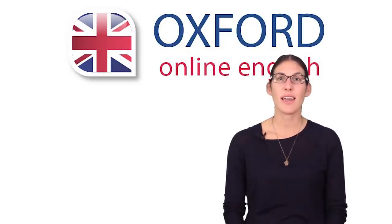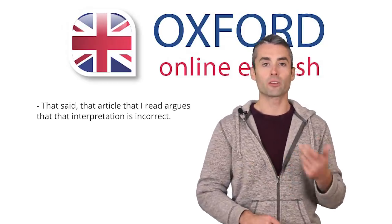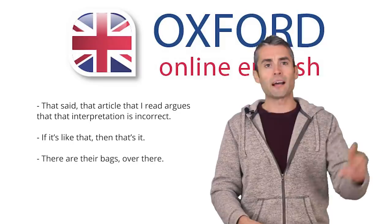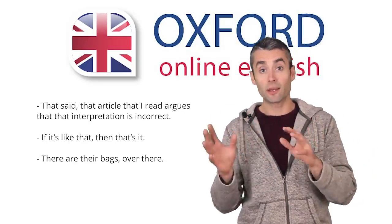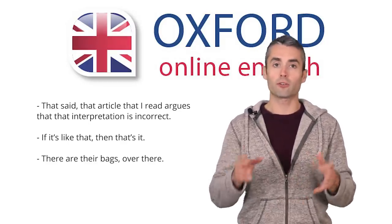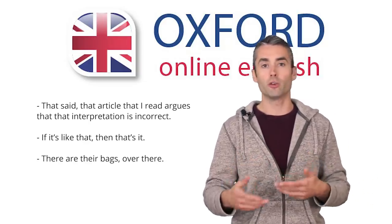Next, let's look at our last group of sentences. Let's read the sentences together. 'That said, that article that I read argues that that interpretation is incorrect.' 'If it's like that, then that's it.' 'There are their bags over there.' Again, these sentences are confusing because the same word, like 'that' or 'there,' can do more than one job. Also, in one sentence you have to deal with homophones — words which have the same pronunciation but a different meaning. Let's start with a question: what does 'that' mean? How many ways can you think of to use 'that'?